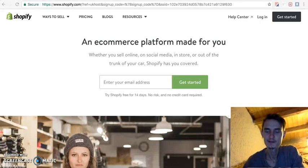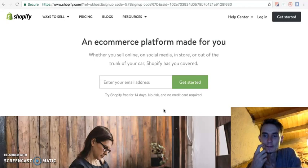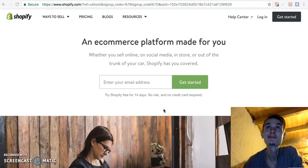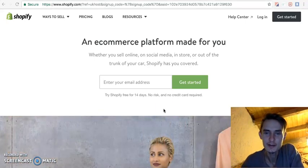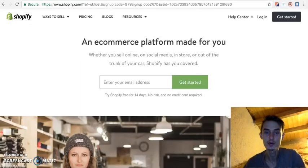Hey guys, this is my first video on this channel. My name is Reigo — R-E-I-G-O — and I thought I'd record all this to show you my journey.